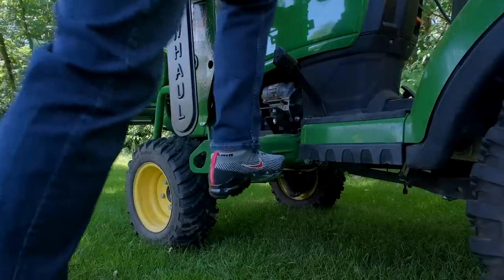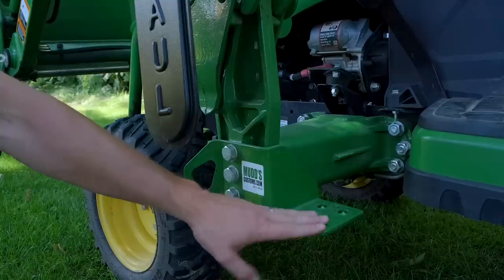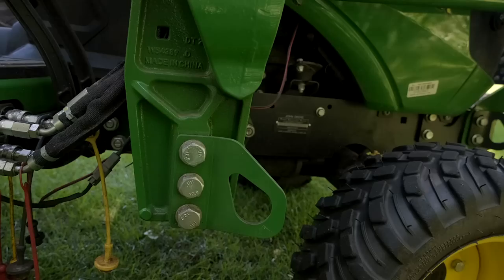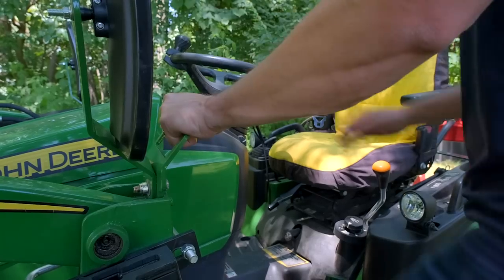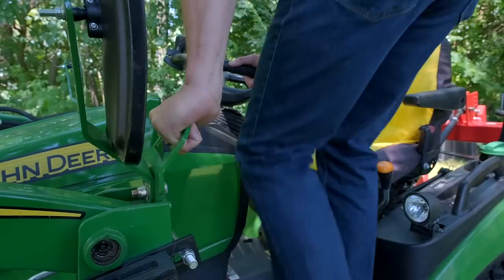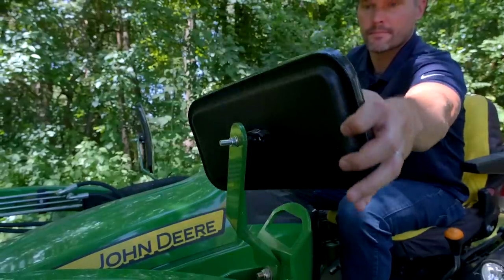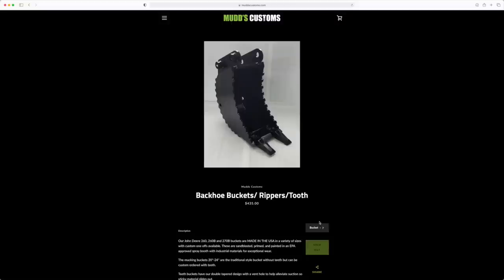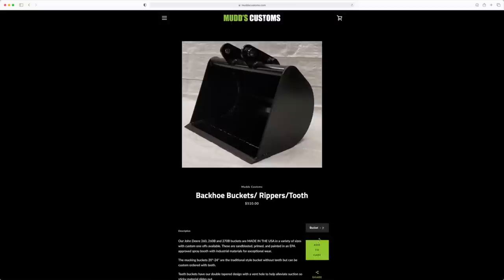MUDS Customs is in particular for your John Deere 1025 and 1023 and a few other John Deere models too, but they make steps, grab handles, mirror brackets, tie down points, rear hitch receivers, all sorts of stuff. They also make backhoe buckets — custom backhoe buckets in a variety of sizes for all tractor owners. Again, code GWT.